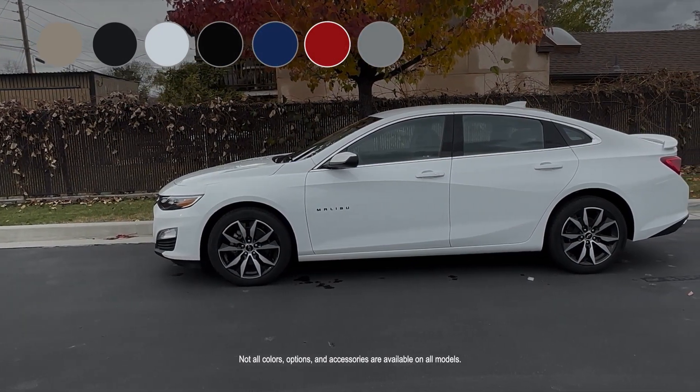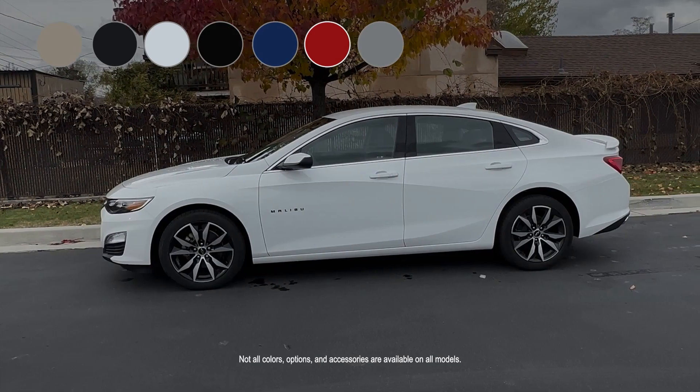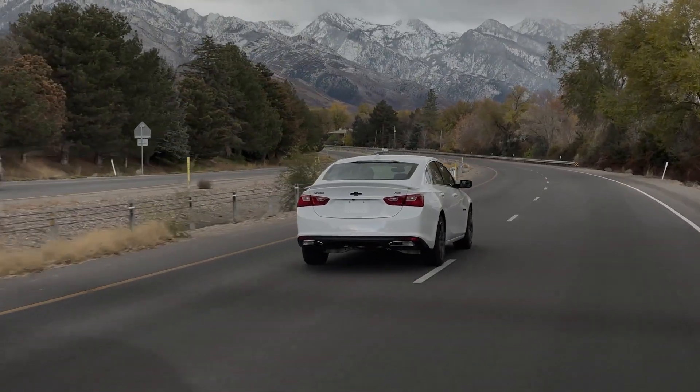Choose from a variety of colors, options, and accessories and build a Malibu that's all yours. The Chevrolet Malibu — you can have it all.